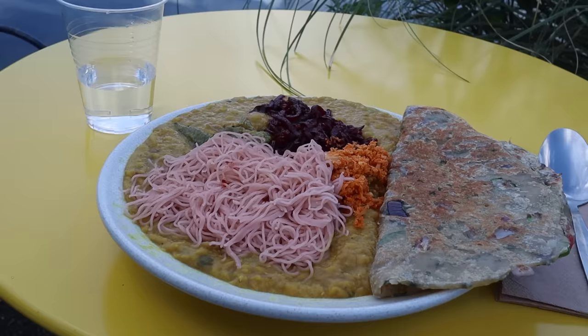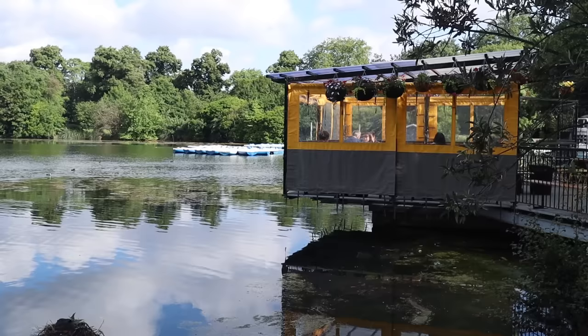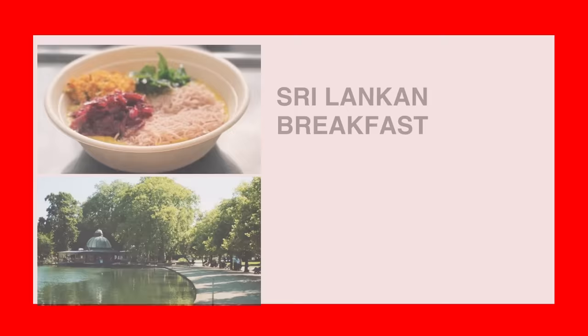I usually end up having some of it for lunch because I get too full from breakfast. The beauty of it is it's just 10 pounds — good prices for London. At Pavilion you go inside and order, and then there are some tables sat right next to the beautiful lake, so you can have your breakfast in a beautiful setting.